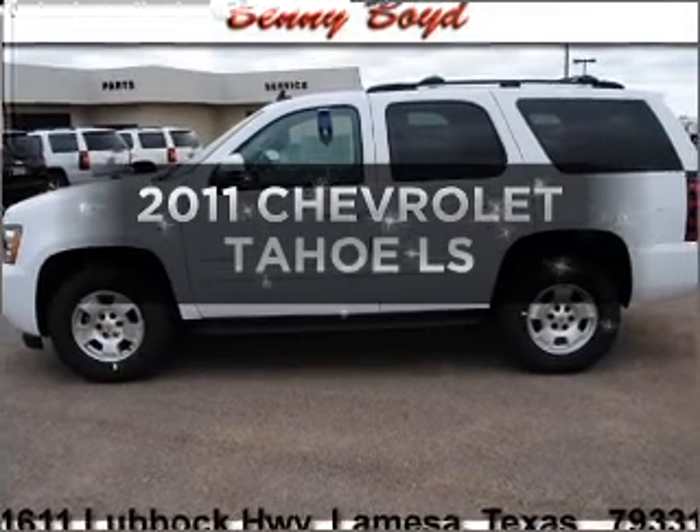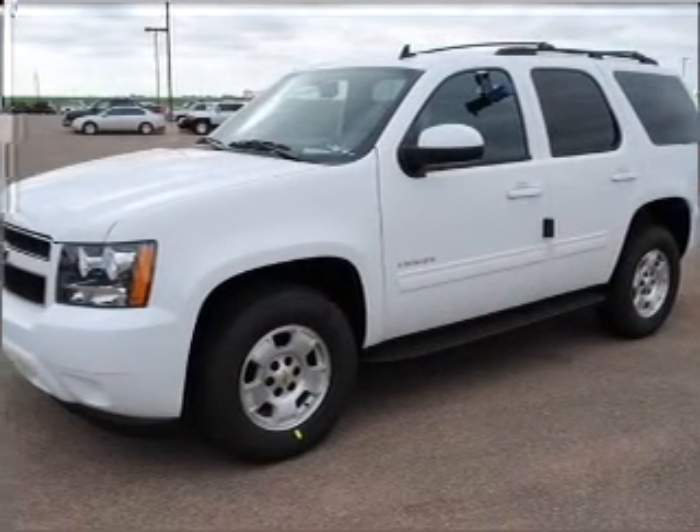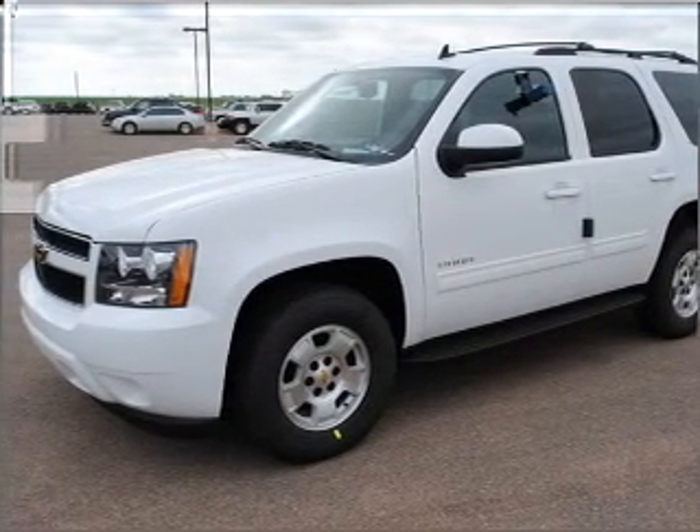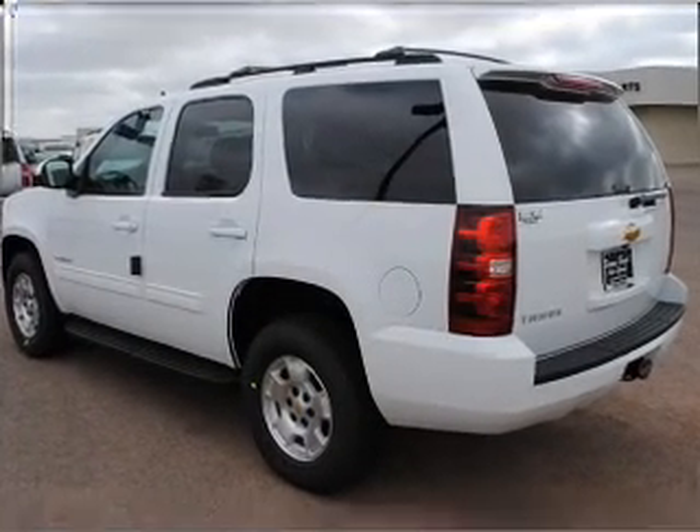Get noticed in this 2011 Chevrolet Tahoe. This is the set of wheels you've been looking for, with a powerful 8-cylinder engine that responds smoothly to its automatic transmission. Stand out from the crowd with premium wheels.